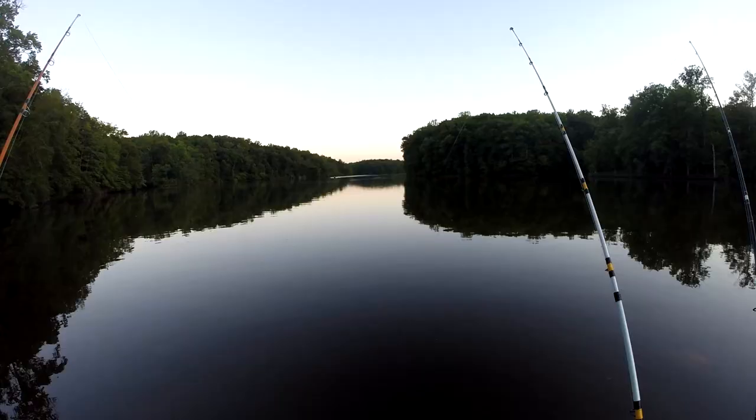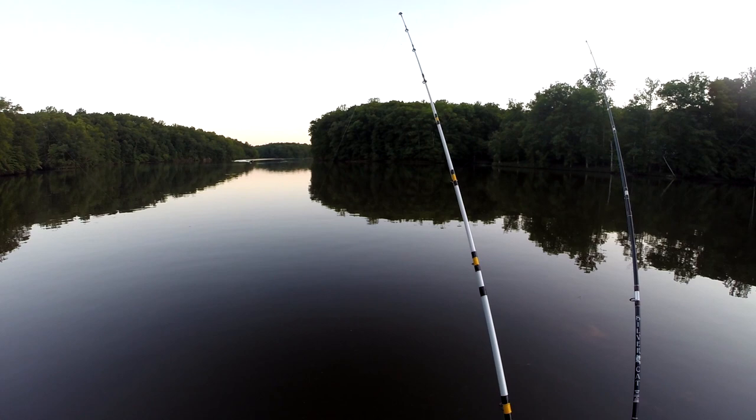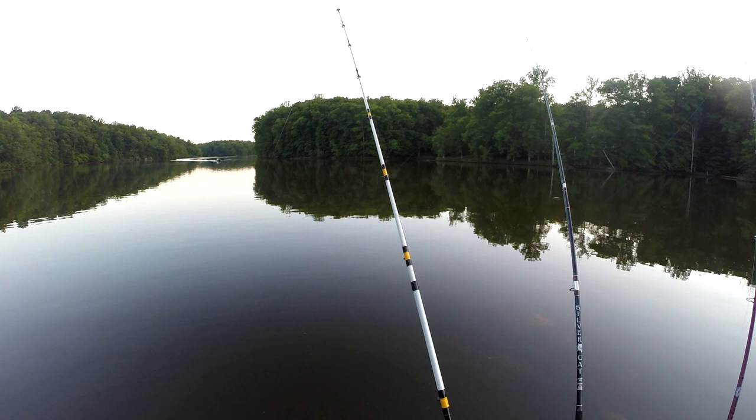Here comes a boat. I often find that it gets hits right as a boat comes by. My theory is that shad get caught up in the props and chopped up, so the catfish get used to thinking that's the sound of a dinner bell and start feeding a little more aggressively when they hear a boat motor go by.